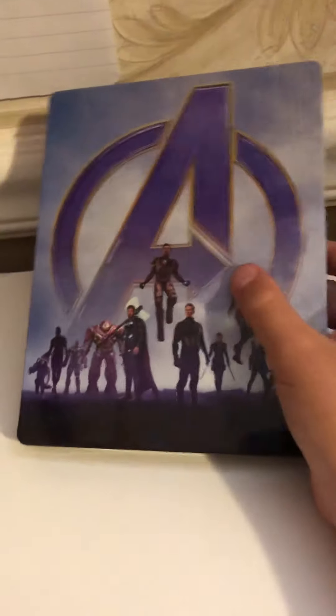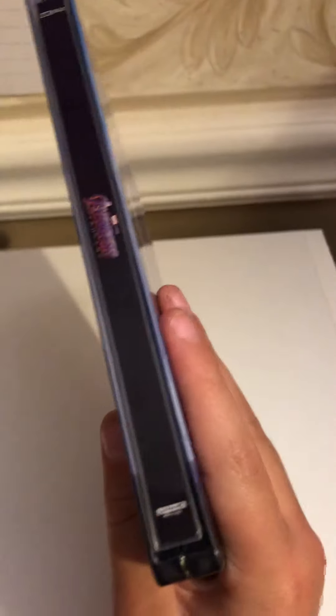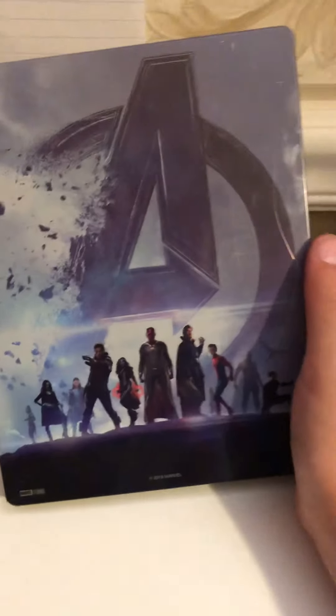And then the moment you've basically all been waiting for — Avengers: Endgame steelbook! Oh geez, this steelbook is so cool, I just love it. Like, on the front are the Avengers from the beginning, then there's the spine, and then on the back are the Avengers who died or were dusted away — which is pretty cool — with the dusted Avengers design.